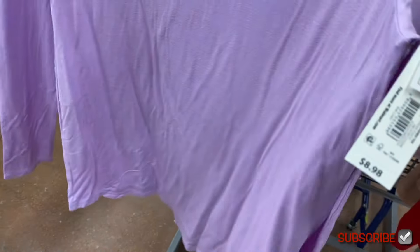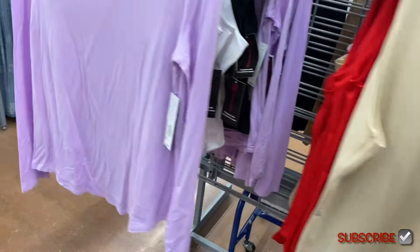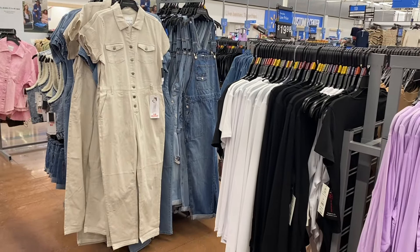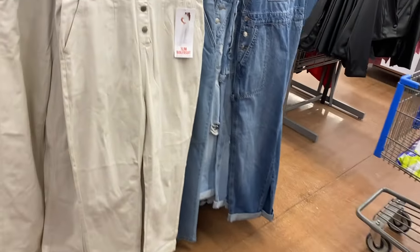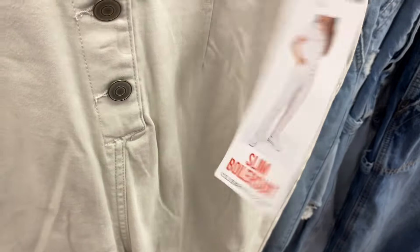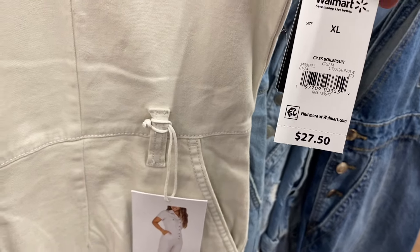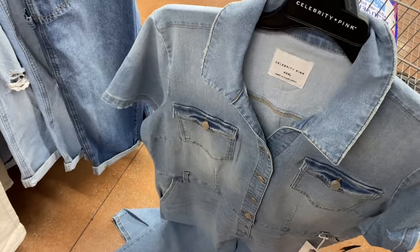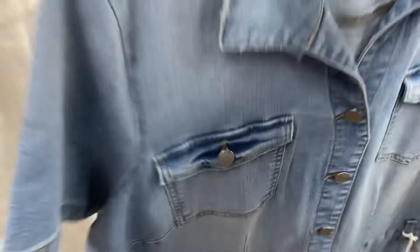There's also a long sleeve top for $8.98. They have new boiler suits — they got rid of the old ones that went on clearance. It's a slim boiler suit by Celebrity Pink, short sleeve, $27.50. There's a lot of new stuff right now, this is awesome. It has pockets, goes extra small to 3XL, and you can also get it in jean material. It's a little bit washed out in that version.